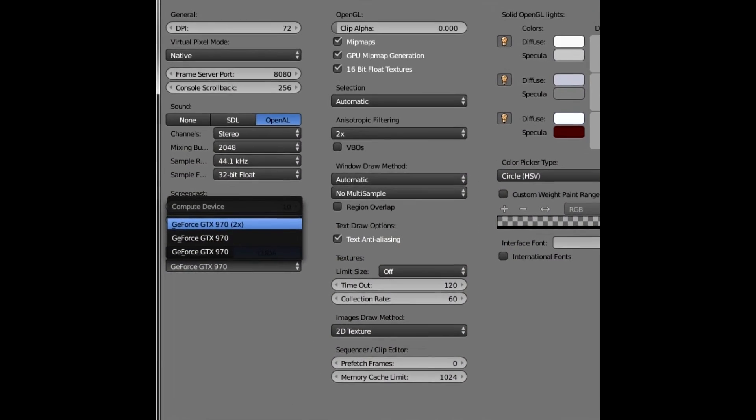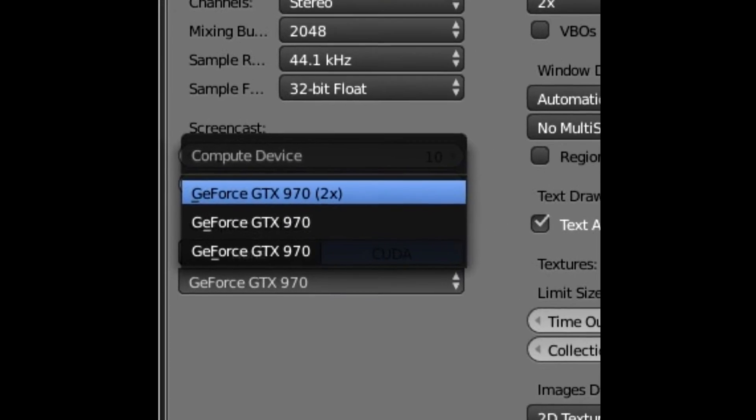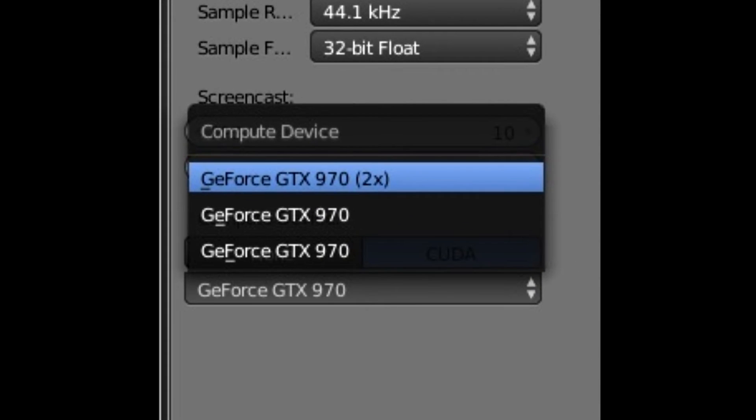Also, make sure you select GPU x2 under CUDA in the Blender system settings. Blender will still only use one GPU unless you change the setting.